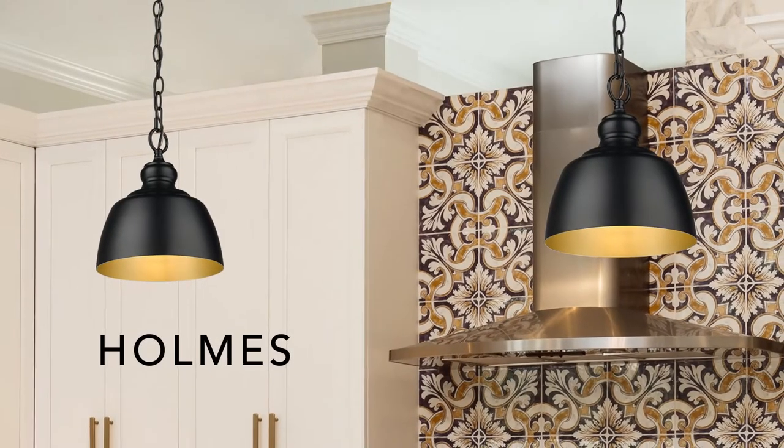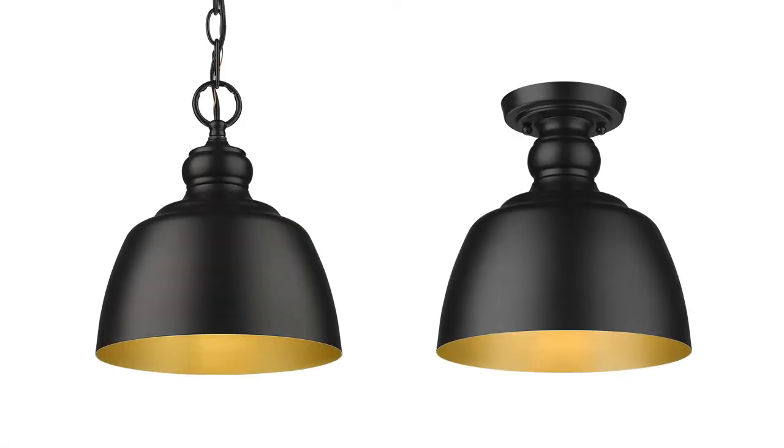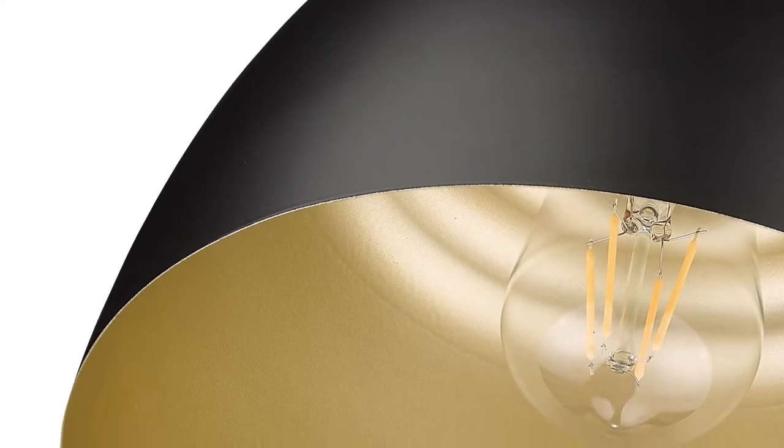Create a sophisticated farmhouse with our Homes collection, now available in matte black and matte white, both with painted gold interiors.